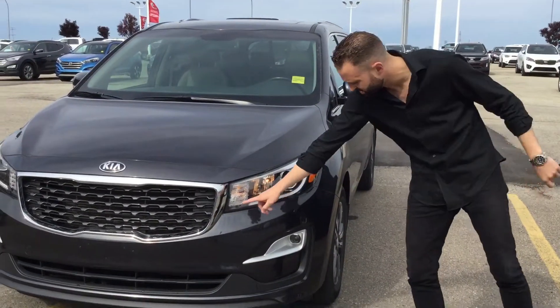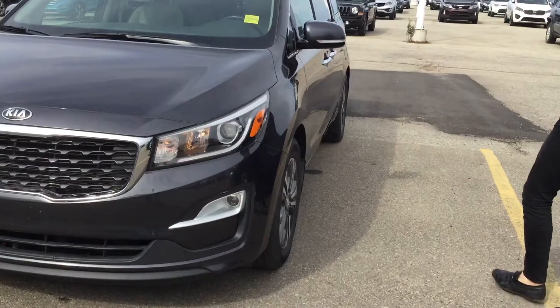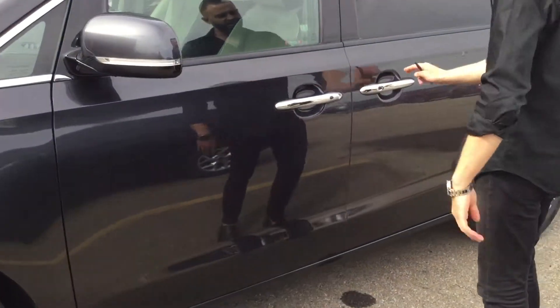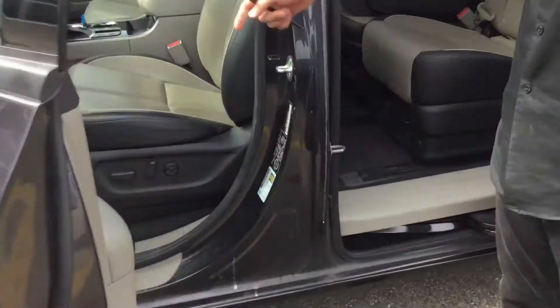You have projection lamps in the front, LED eyelets as well as projection lamps around here. Working your way around, factory wheels, you have all-season tires wrapped around, which is quite nice. Power sliding doors of course, chrome door handles, keyless entry. Come on inside and check it out.